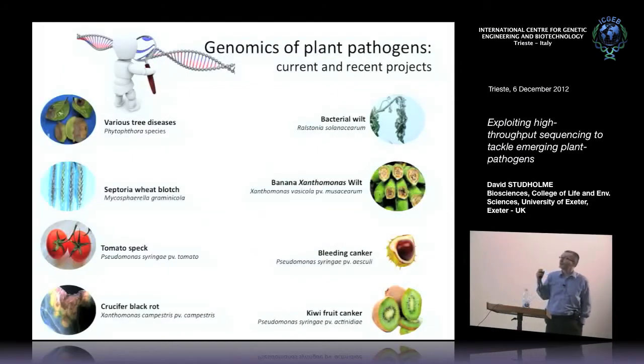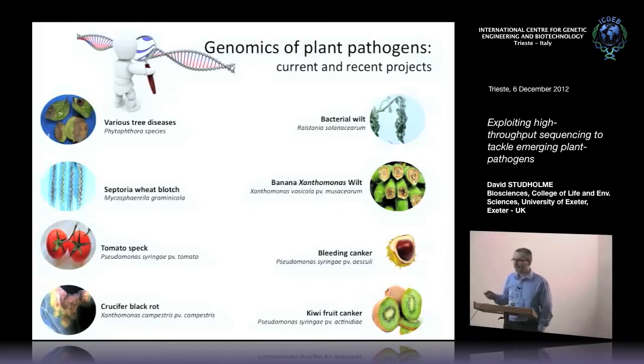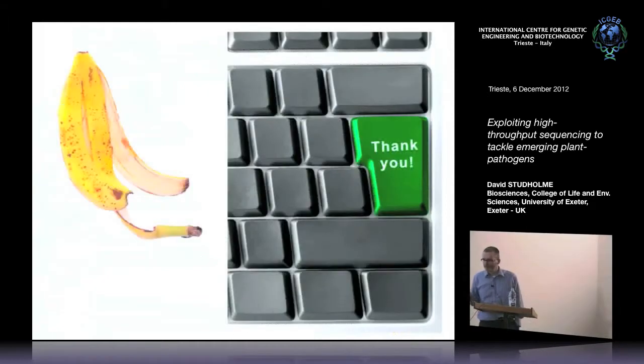Finally, we're also working on similar projects on several other pathogens — both bacterial pathogens of plants, and in the last couple of years, eukaryotic pathogens of trees, specifically Phytophthora species on trees, which are a really big problem in northern Europe at the moment. I think that's a good place to stop. Thank you all very much for your attention, and I'll be very happy to answer any questions.